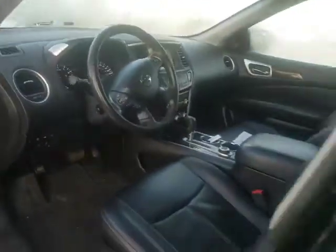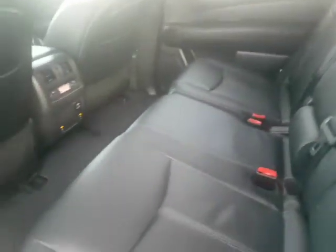Bose surround sound system, so you got the upgraded sound system. Power driver seat that also goes with the memory seats, and then you got all the room in the back. Second row heated seats as well, and then easy access to the back — this just pops and slides forward.